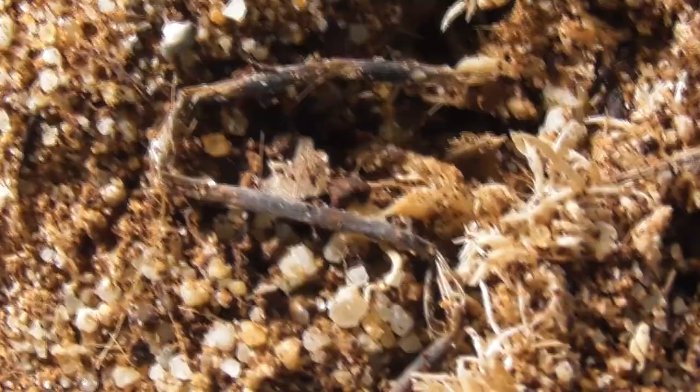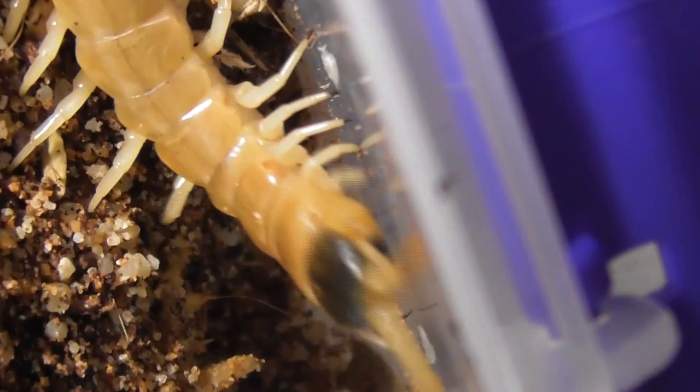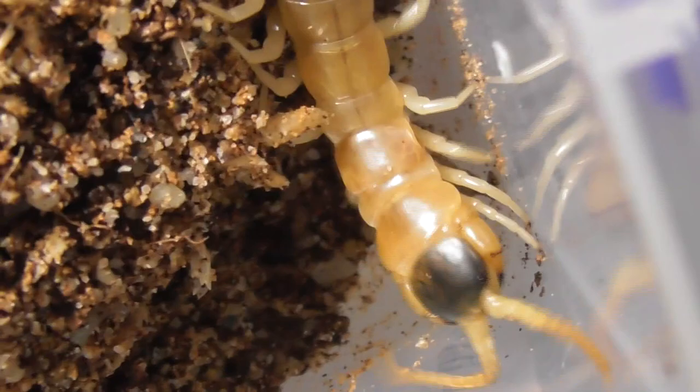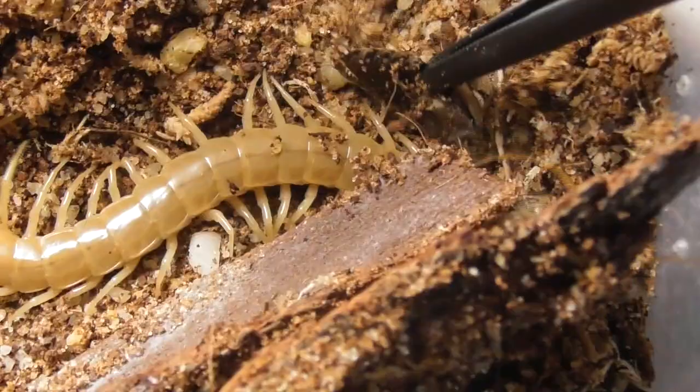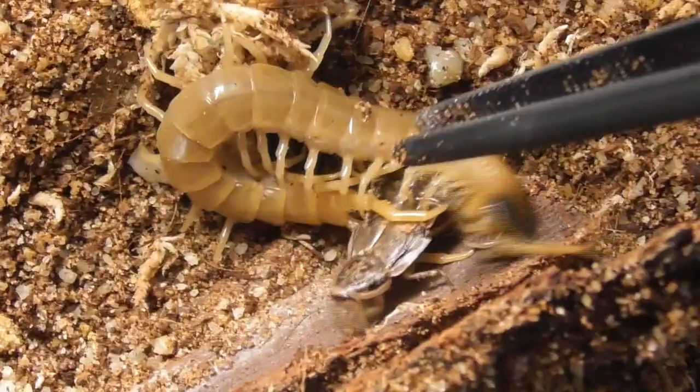Last centipede, and again a rather uncooperative one. This centipede initially seemed to be rather spooked by the food, although that reaction quickly changed once it realised what it was. Once again, it was time for the many-legged embrace, a centipede trademark move.